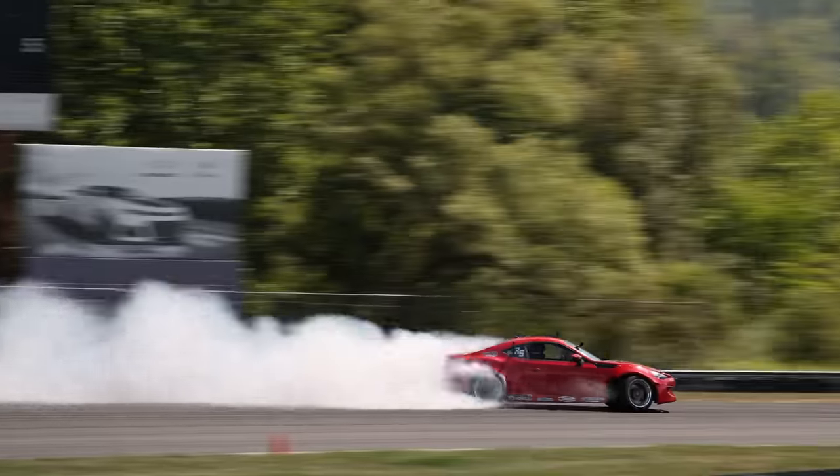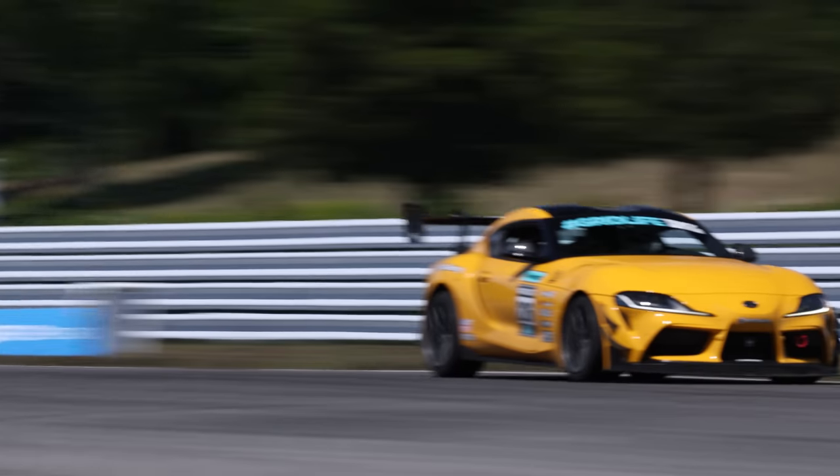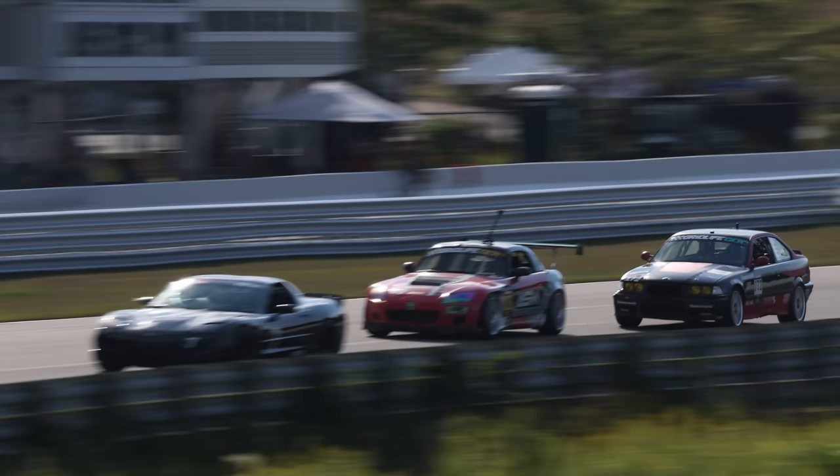We're at Gridlife, we're at Lime Rock for the first time. I can't believe it — they have full course drifting here. It's incredible. They have a lot of on-track action, wheel-to-wheel racing.